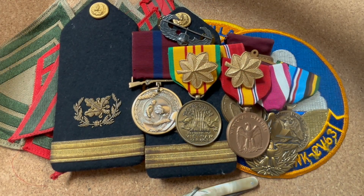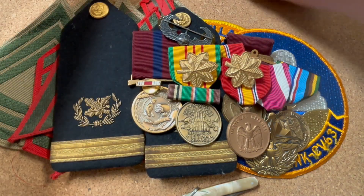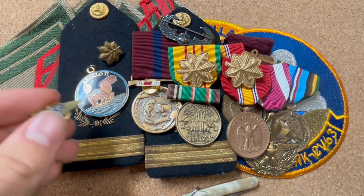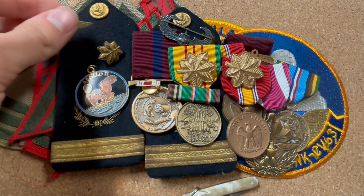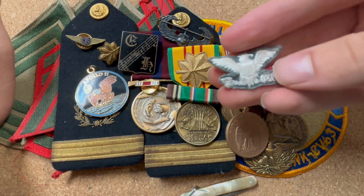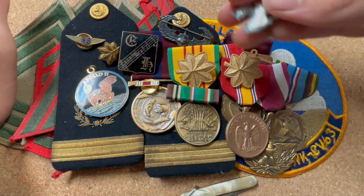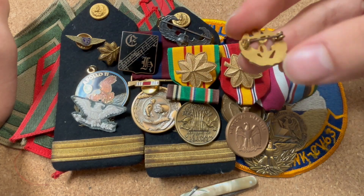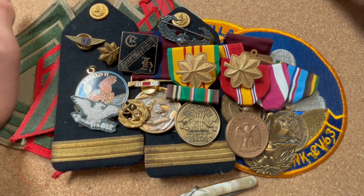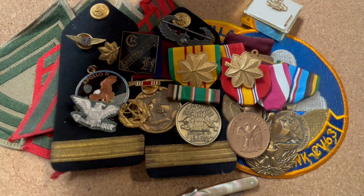And then mainly just loose insignia: we got a European ribbon, a good conduct metal lapel pin, a major insignia, an Apollo 11 commemoration piece, a little pair of wings, some unknown music insignia, a Colonel insignia which is probably off an Air Force flight suit, a Naval pin which might actually be British, and this weird bicycle insignia.